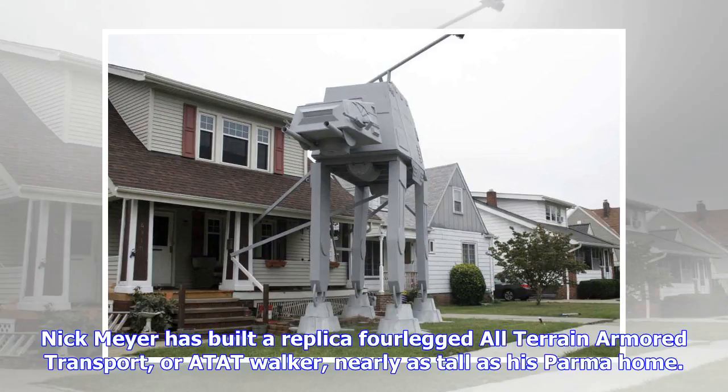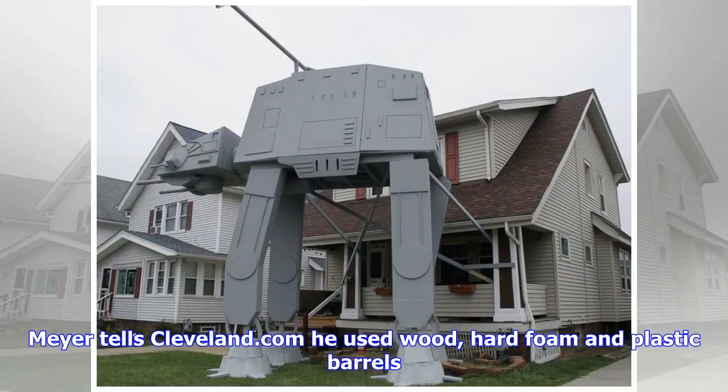A Star Wars-inspired Halloween yard display in Ohio should be enough to make any trick-or-treating Darth Vader proud. Nick Meyer has built a replica four-legged all-terrain armored transport, or AT-AT walker, nearly as tall as his Parma home.